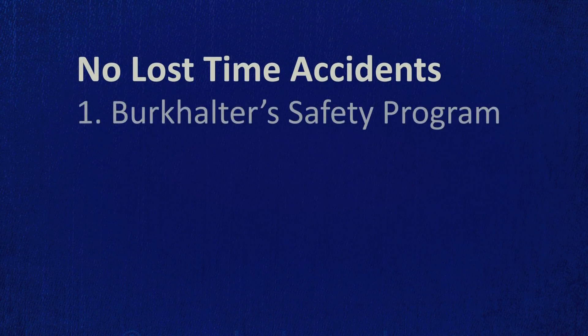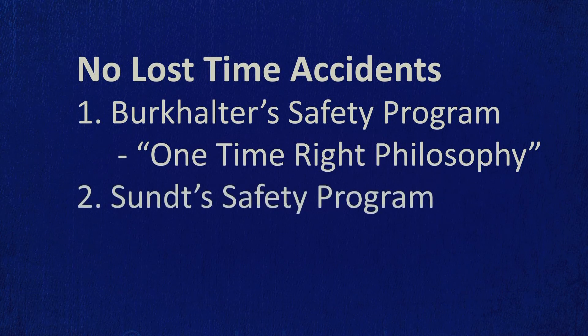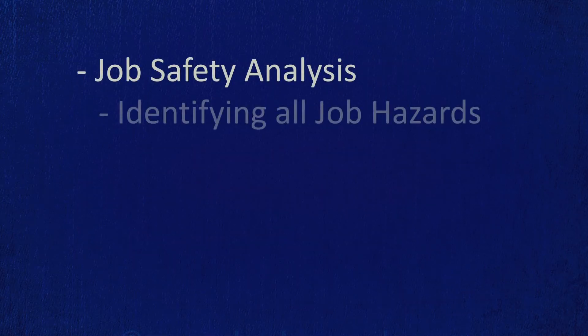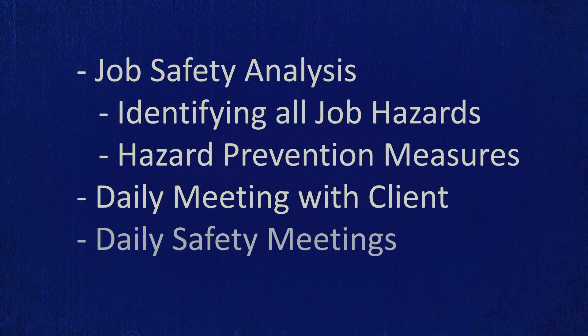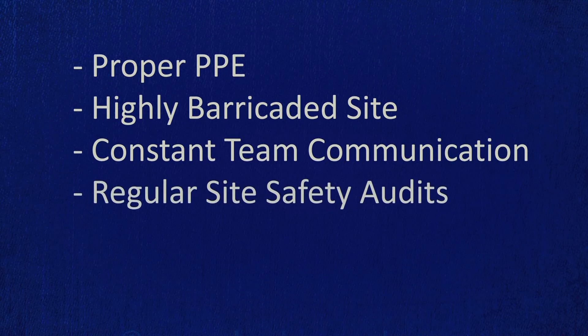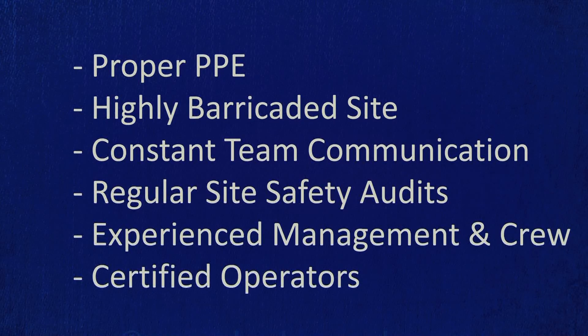Safety. The job was completed safely without lost time accidents by following Burkwalter's safety program, including our one-time right philosophy, as well as by following both Sunt's and TxDOT's safety programs. Prior to the job, we completed a job safety analysis identifying all job hazards and hazard prevention measures. We met daily with the client and had daily safety meetings with all personnel. Proper PPE was worn at all times. The site was highly barricaded due to high traffic and spectatorship. The team was in constant communication and regular site audits were performed by our safety management. The level of Burkwalter's own site management team and crew, as well as top certification of all operators on the job, also contributed to the safety success.